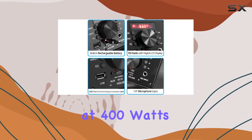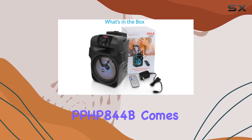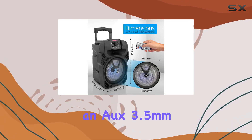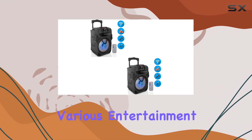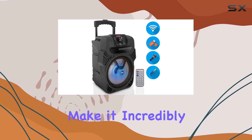With a high-performance active speaker tower, this system packs a punch at 400 watts. But it's not just about the music — the Pyle PPHP844B is equipped with an FM radio, a digital LCD display screen, an aux 3.5mm input connector jack, and even a 0.25-inch microphone input, catering to various entertainment needs.